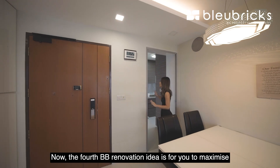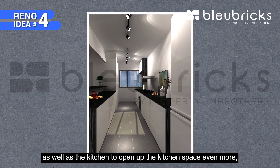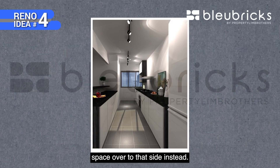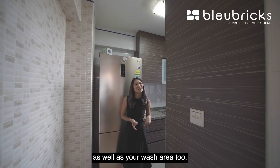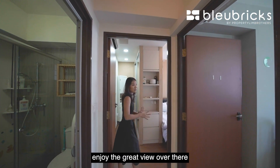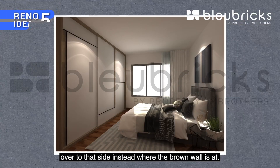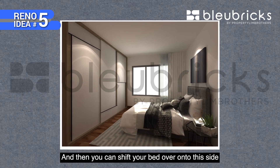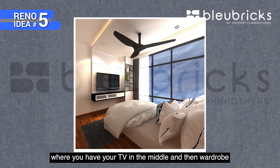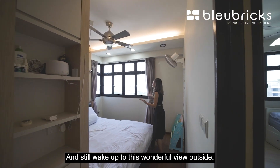The fourth BB renovation idea is to maximize the kitchen space by hacking down the walls adjoining the yard area and kitchen, opening it up and extending the countertop space to that side — sharing the kitchen and wash area. The fifth and last renovation idea is in the master bedroom: if you want to enjoy the great view, remove the wardrobe and move it to the side where the feature wall is, then shift the beds over. Or do a carpentry piece with the TV in the middle and wardrobe at the sides so you can watch TV comfortably and still wake up to the wonderful view outside.